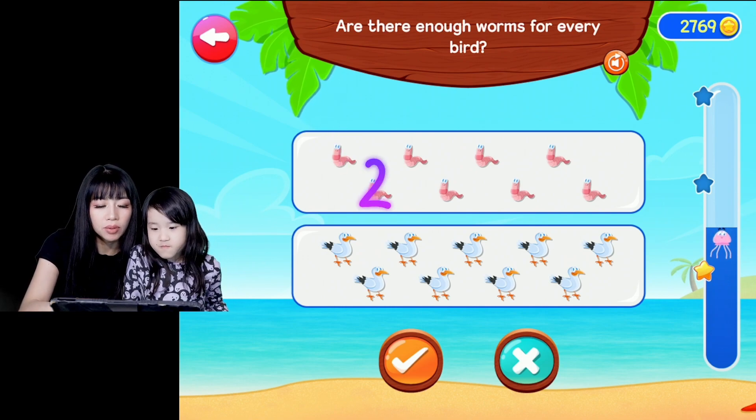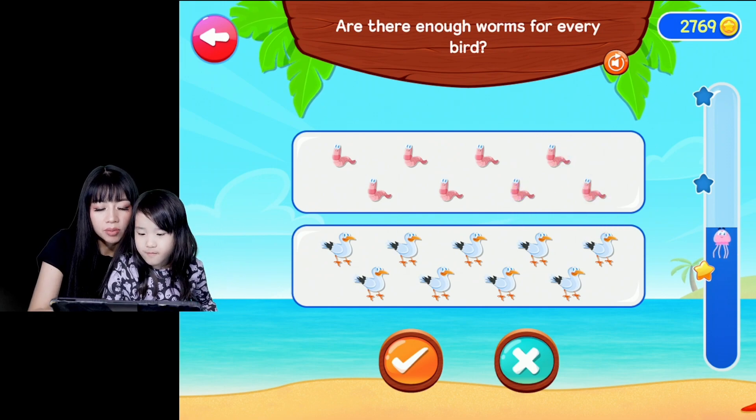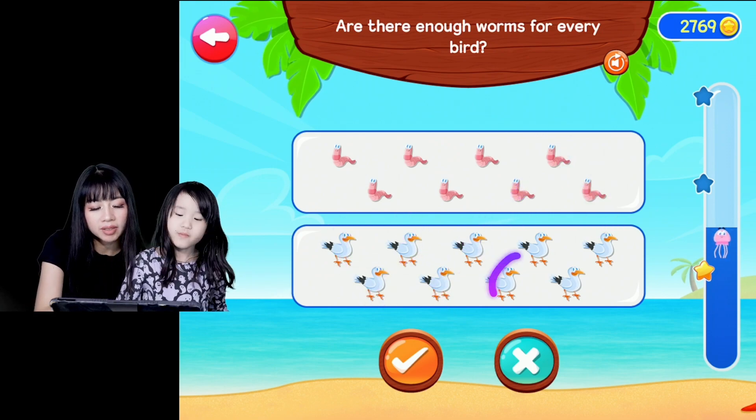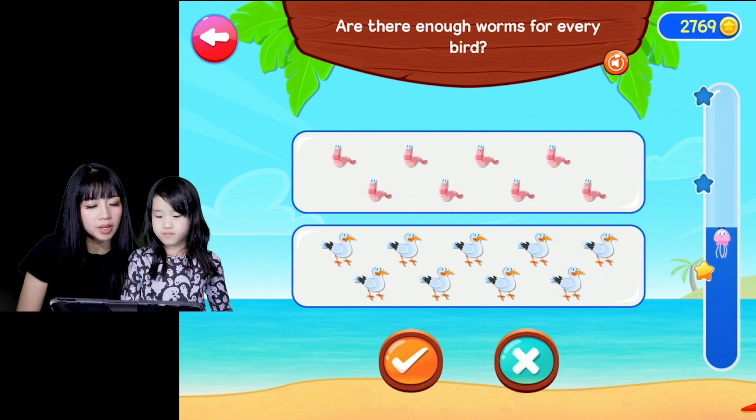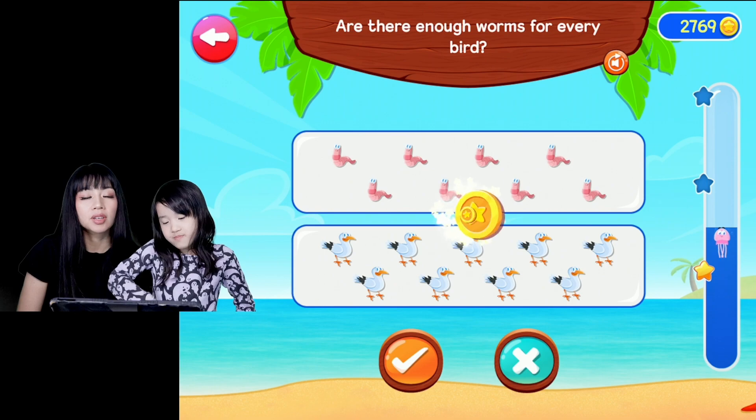Okay, 1, 2, 3, 4, 5, 6, 7, 8 worms. And then there's 1, 2, 3, 4, 5, 6, 7, 8, 9 birds. So is there enough worms for all the 9 birds? Keep it up, good job.